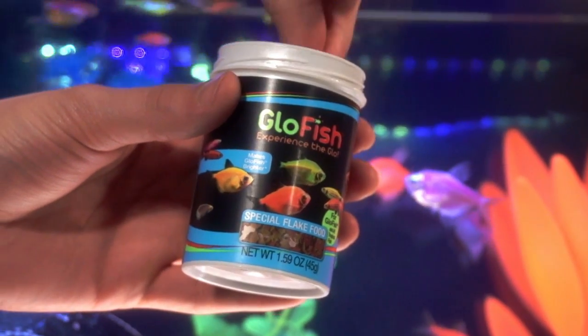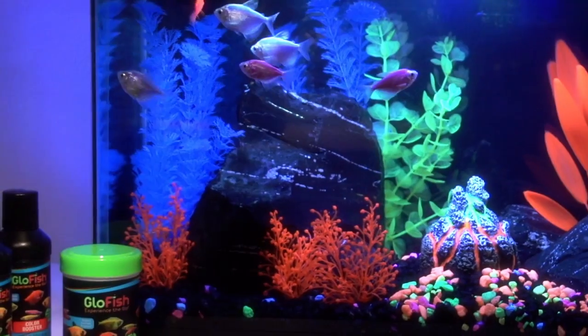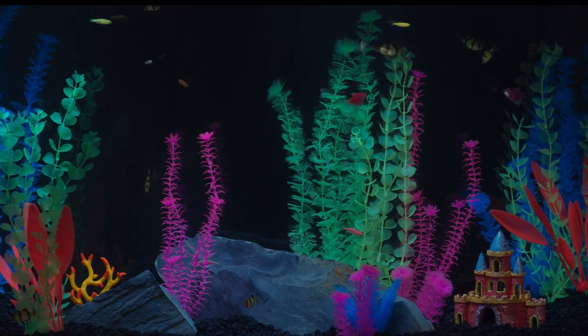Finally, using the GloFish food and care regimen can also help enhance the color of your fish, because the proprietary formula in each product optimizes brightness, helping to create the ultimate GloFish experience.